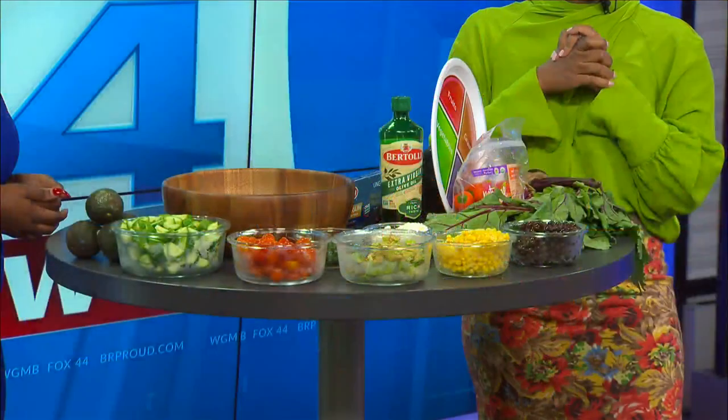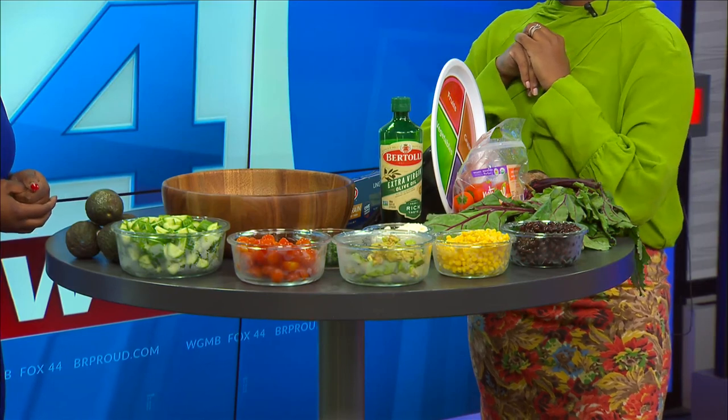And then we have all this stuff here on the table — we're going to zoom in at some point so you can see we have some very colorful things here. So we're going to be making our sensational salad. Every time we have an event, folks love this salad. I want to demystify the salad because it's super easy and anybody can make it under five minutes.